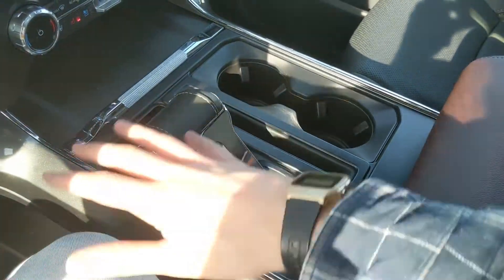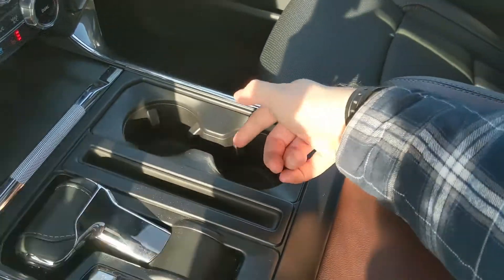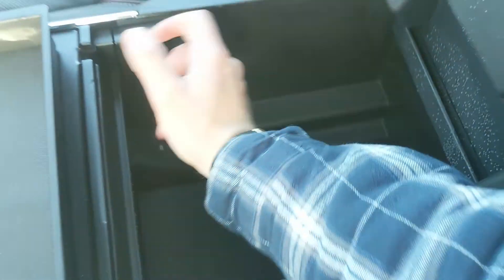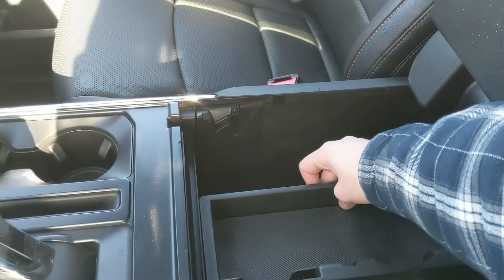Then you have your main shifter with select shift on the side so you can manually shift through your gears. It's also collapsible for more open space. You have two cup holders and your lockable center compartment armrest with a removable tray and a ton of room inside, including another USB and USB-C so you can plug something in from there too.